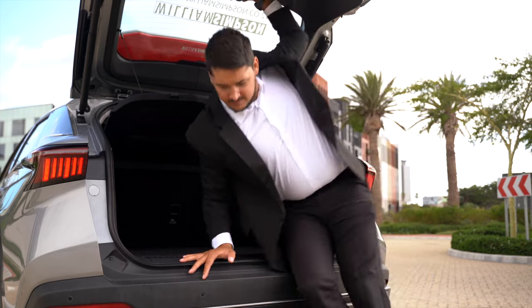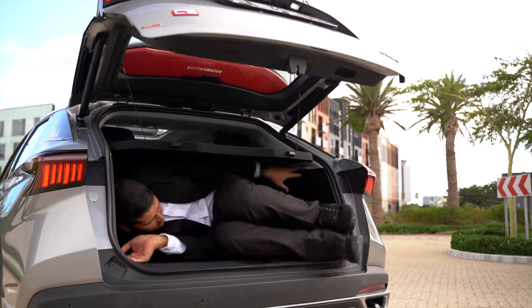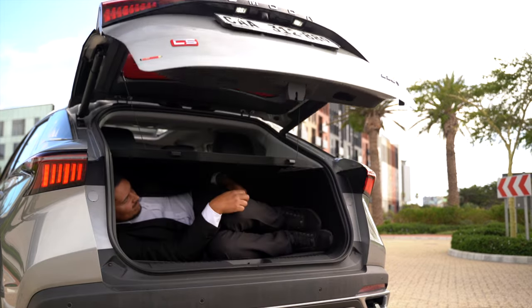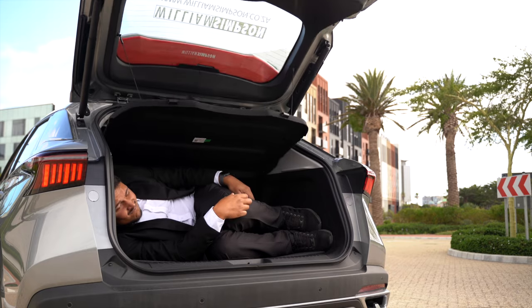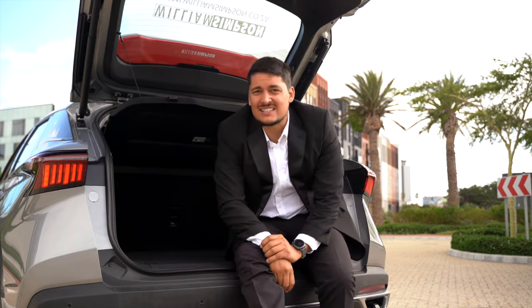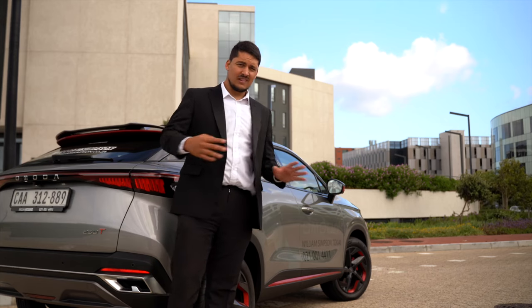There are no handles but there's a button I can press to access the boot from inside. It's a little bit of a tight squeeze — you're not going to fit a sixth person inside the car this way. I'm going to get changed out of this and then we're going to go on the drive.